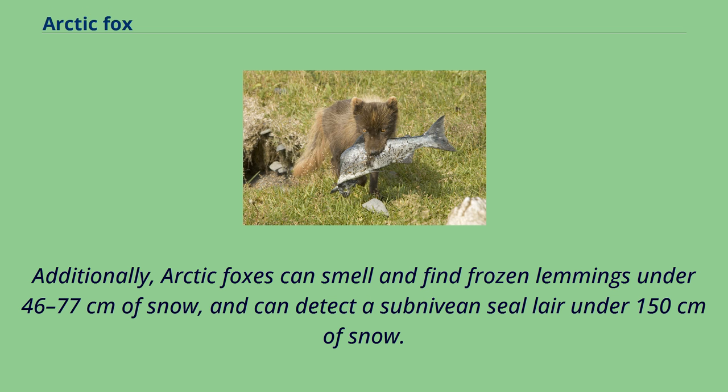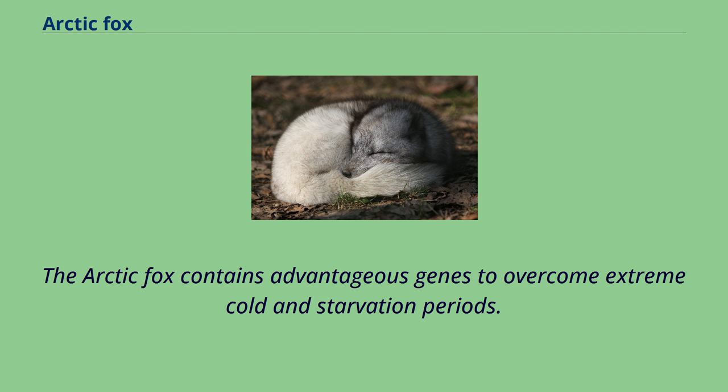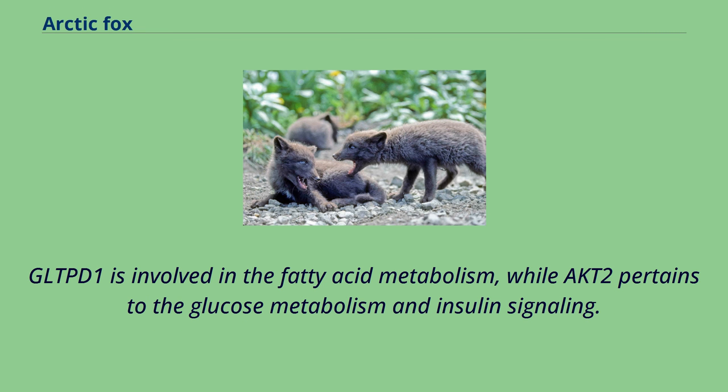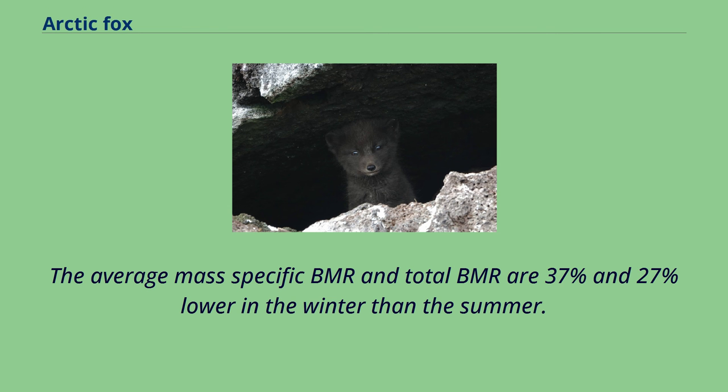Arctic foxes can detect a subnivean seal under 150 cm of snow. The arctic fox contains advantageous genes to overcome extreme cold and starvation periods. Transcriptome sequencing has identified two genes that are under positive selection: glycolipid transfer protein domain containing 1 (GLTPD1) and V-akt murine thymoma viral oncogene homologue 2 (AKT2). GLTPD1 is involved in the fatty acid metabolism, while AKT2 pertains to the glucose metabolism and insulin signaling. The average mass-specific BMR and total BMR are 37% and 27% lower in the winter than the summer. The arctic fox decreases its BMR via metabolic depression in the winter to conserve fat storage and minimize energy requirements.